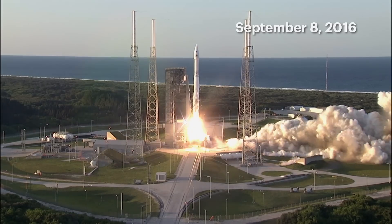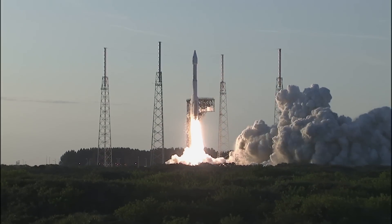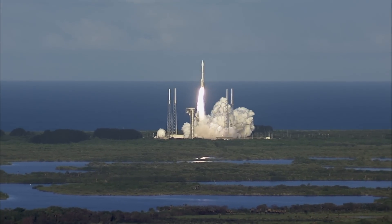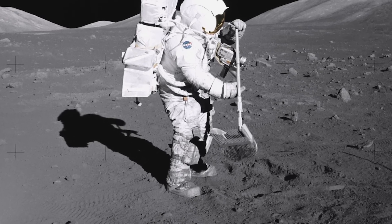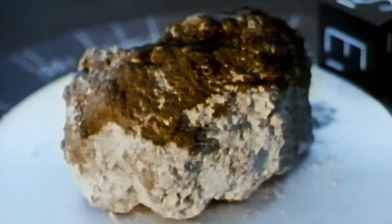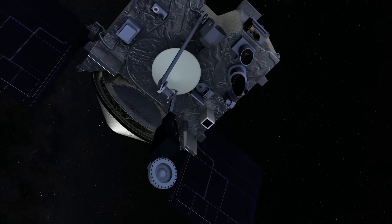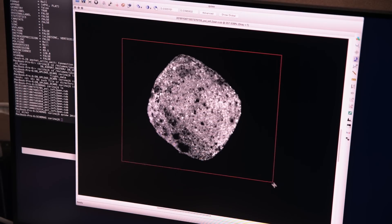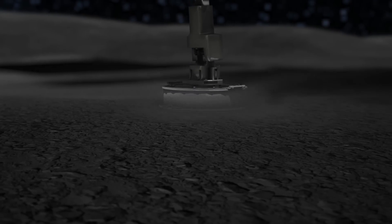When NASA's OSIRIS-REx mission set out in 2016 to explore the asteroid Bennu, scientists had no idea of the challenge that faced them, nor what wonders lay in store. OSIRIS-REx is the largest sampling mission that NASA has attempted since the Apollo missions. The mission set out to find out what Bennu is made of. The probe has made many observations on site and is heading back with samples in tow for further analysis.